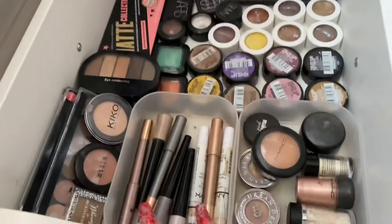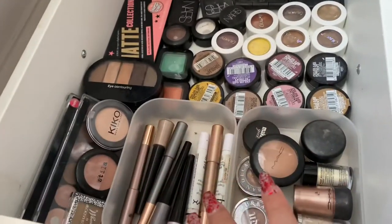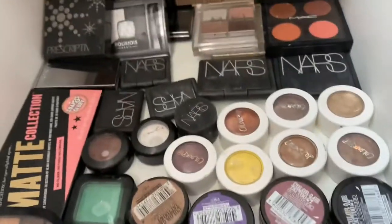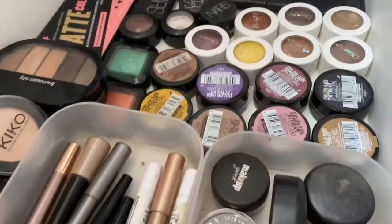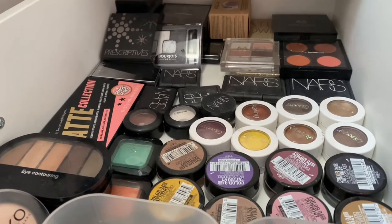So satisfying! I just cleaned it all out and sorted it all out. This is eyeshadows and small palettes. I don't go in this drawer as often as I should, but it's like a makeup collection. I mean, you don't have to use everything every day. I like to collect makeup just like people collect stamps — that was weird.